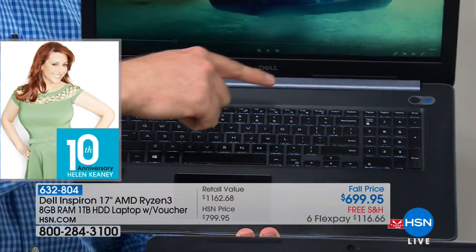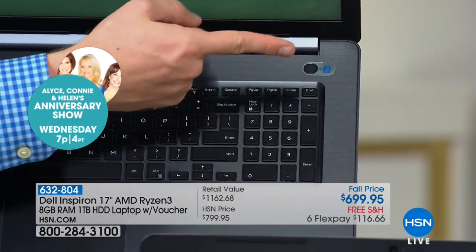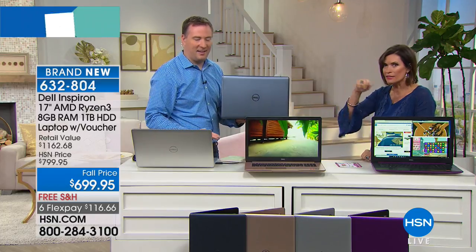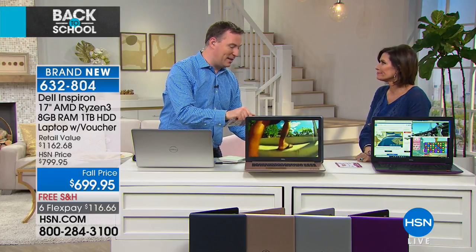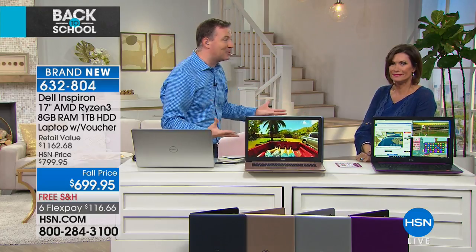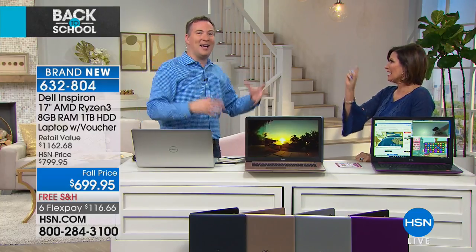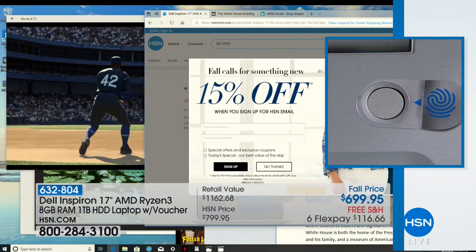There's also a fingerprint reader — your fingerprint now becomes your password. We've used that technology on phones for a couple of years, and now it's on this 17-inch Dell. I take my finger and tap it on the sensor and it locks me right in. If I use the wrong finger, it won't recognize me — that's extra security. Your kids won't be able to get into your system.